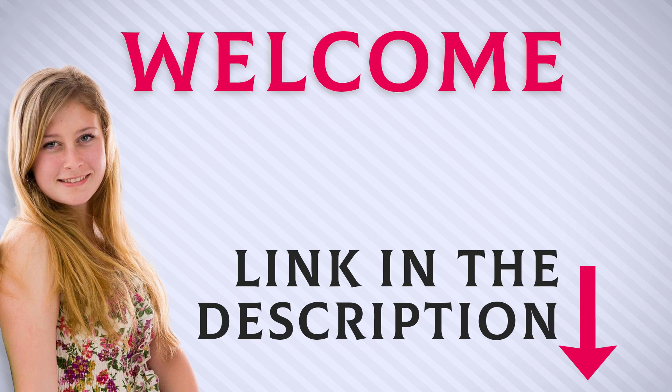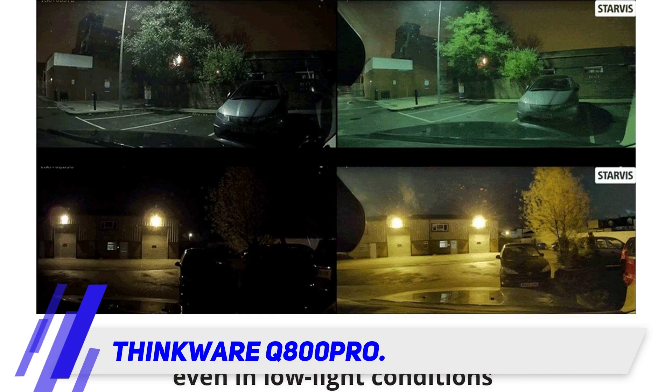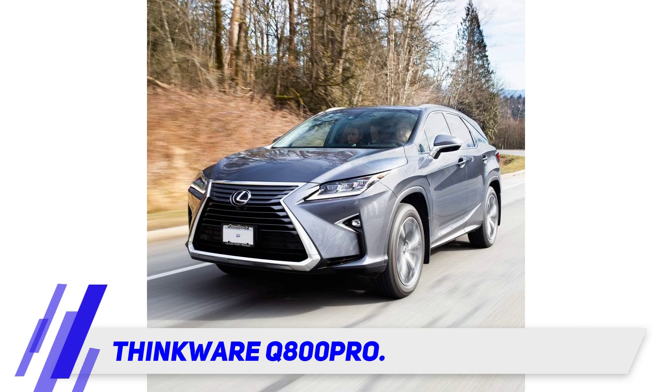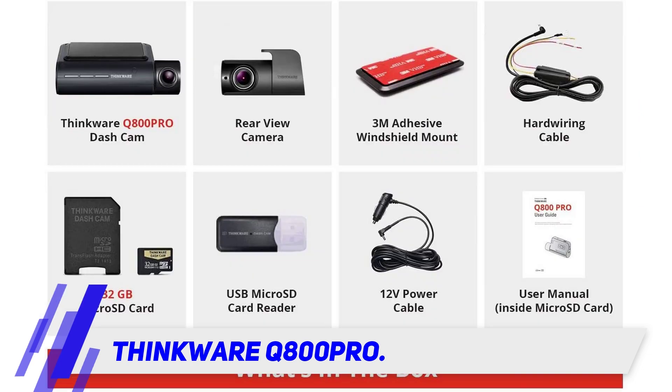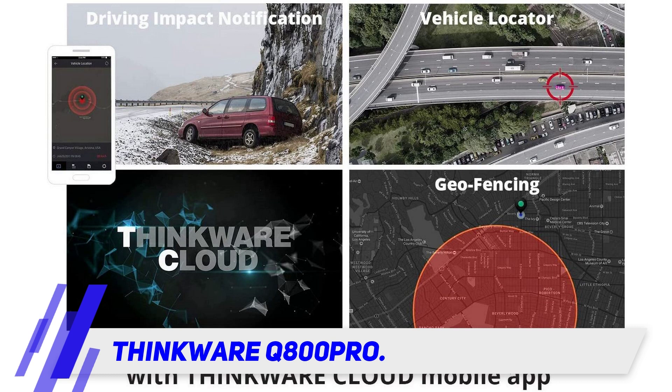Welcome back everyone. I included this product link in the description for the most up-to-date pricing. The Thinkware Q800 Pro is reviewed by both the administrator of the site Dash Cam Talk and Mark Steinberg, senior technologist at B&H Photo Video. Steinberg highlights how responsive Thinkware is to customer needs, and says the top-of-the-line Q800 Pro has the full load of features people with expensive cars really want.